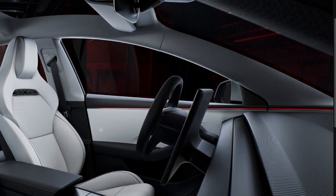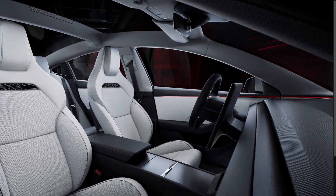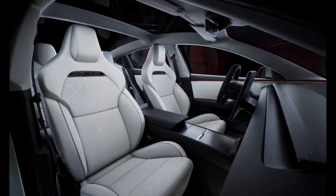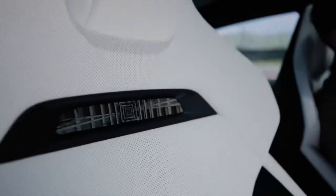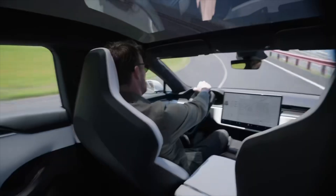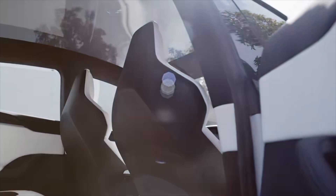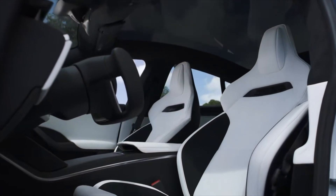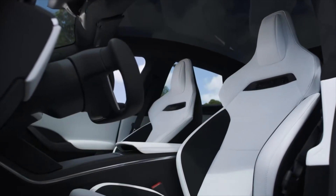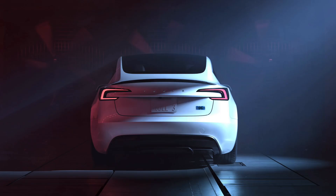Designed with the driving enthusiast in mind, these seats elevate the Model S Plaid experience to new heights, ensuring that every journey is as exhilarating as it is comfortable. The New Model S Plaid Sport Seats embody Tesla's commitment to innovation and excellence. With their advanced design, superior materials, and unparalleled performance, they represent the future of automotive seating technology. Elevate your driving experience and discover a new level of comfort, support, and excitement behind the wheel.